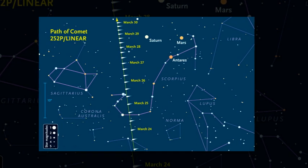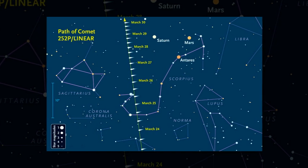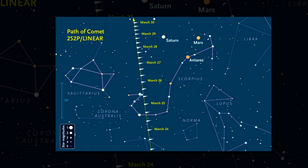Don't expect Comet Linear to be obvious with a long tail, explains Sky and Telescope senior editor Kelly Beatty. Its light isn't concentrated in a single point but instead is spread out in a soft round glow, larger than the moon but many thousands of times dimmer.